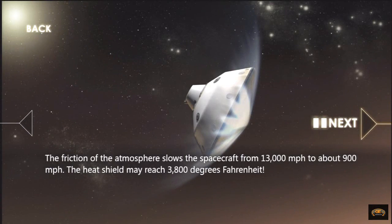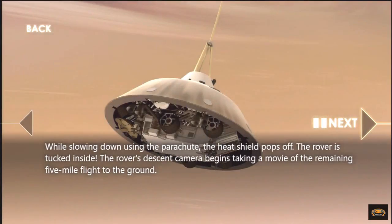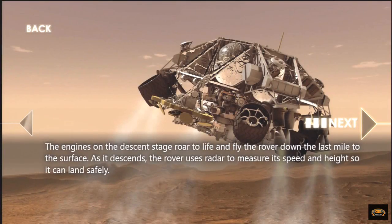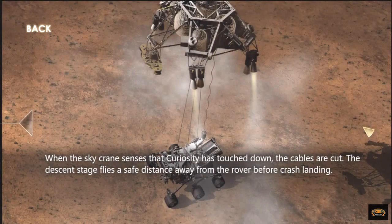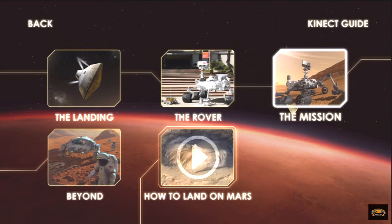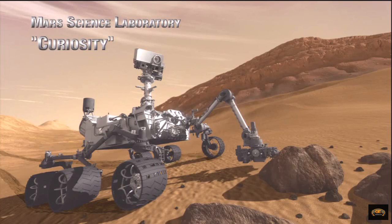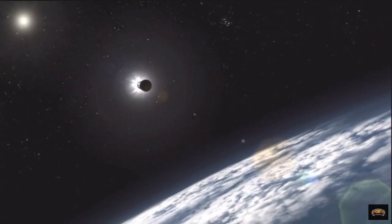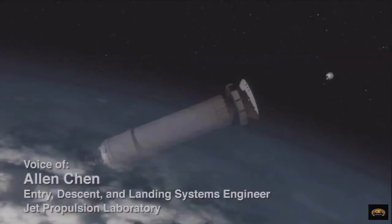Enough of that. I did pick mission info, which is what they're giving me. How to land on Mars — that seems appropriate, right? Before Curiosity can explore Mars, it's got to get there first. That's a good point.